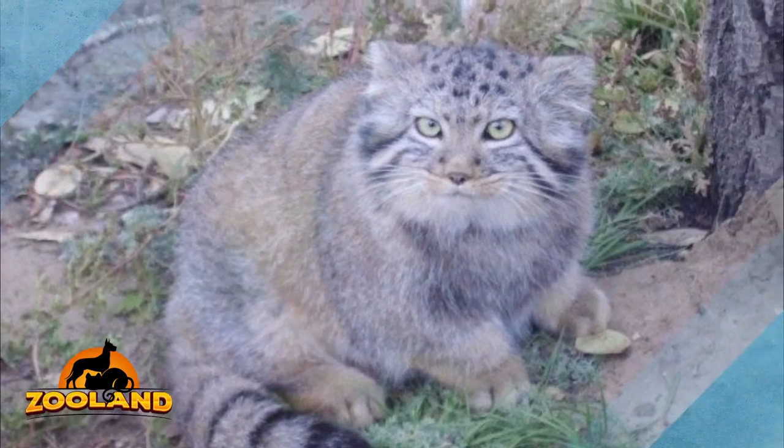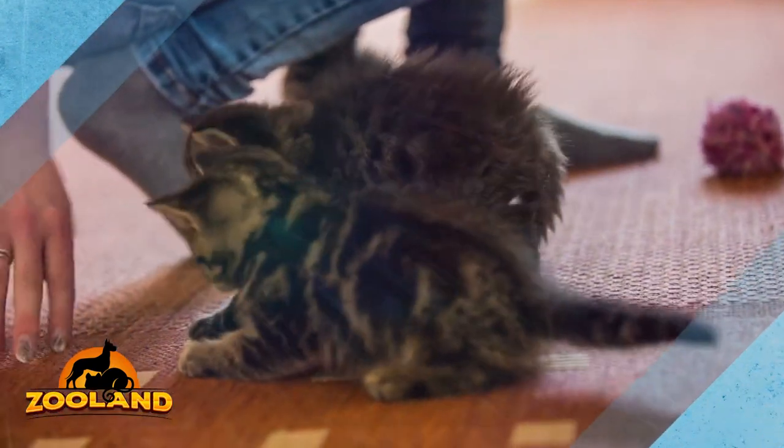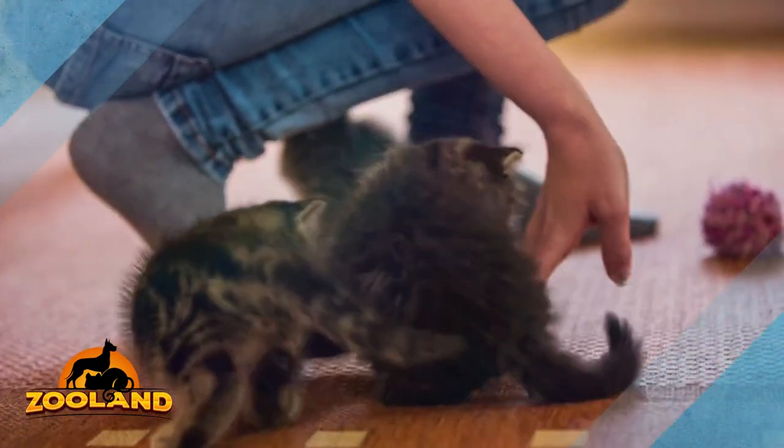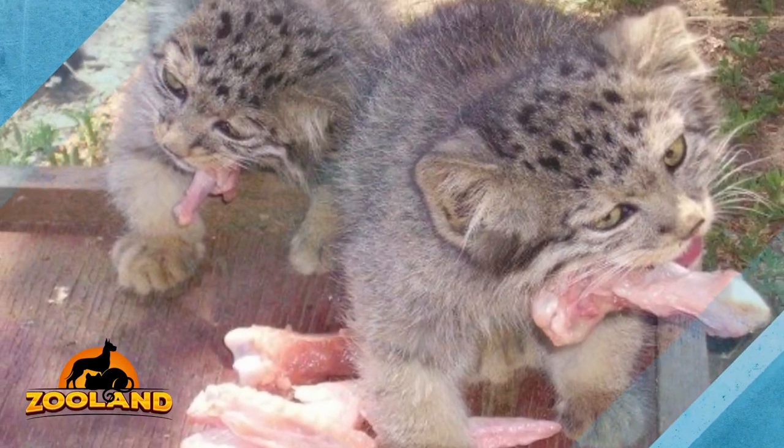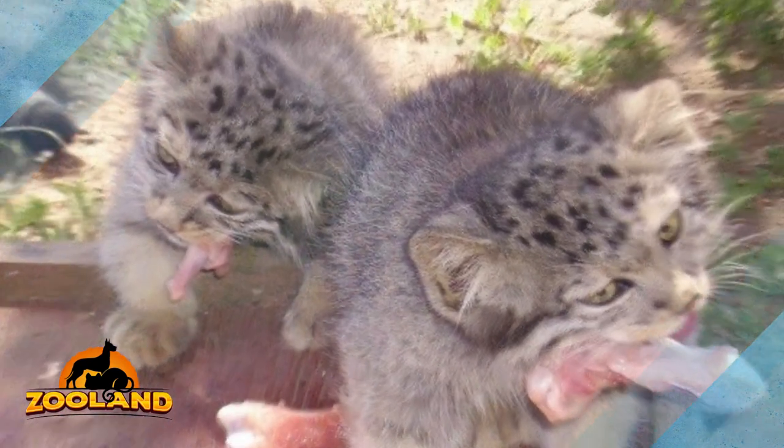The cats were brought to the Nature Reserve, where two regular domestic cats adopted the small wild cats as their own since they were still nursing. The manuls grew up stronger as they replaced milk with meat. Soon, the manuls were strong and grown enough to be returned to the wild where they belong.